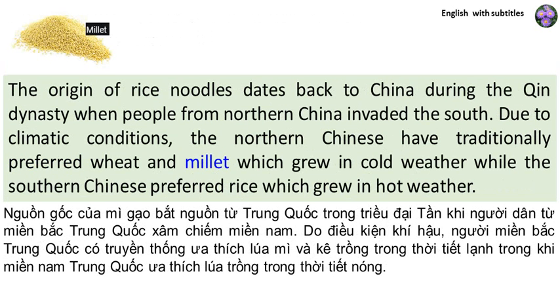The origin of rice noodles dates back to China during the Qin Dynasty, when people from Northern China invaded the South. Due to climatic conditions, the Northern Chinese have traditionally preferred wheat and millet, which grew in cold weather, while the Southern Chinese preferred rice, which grew in hot weather.